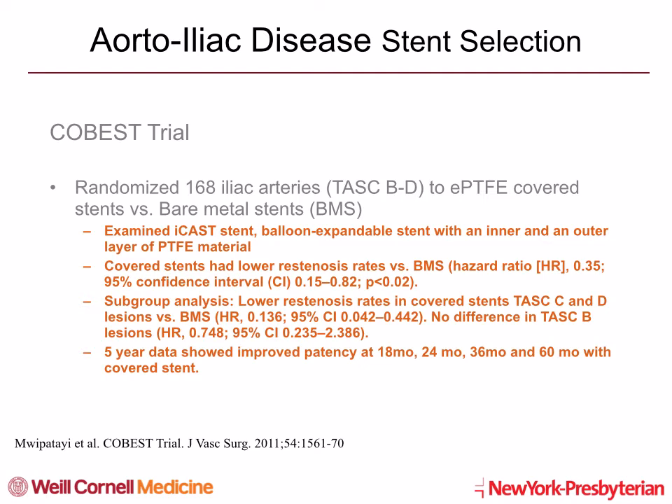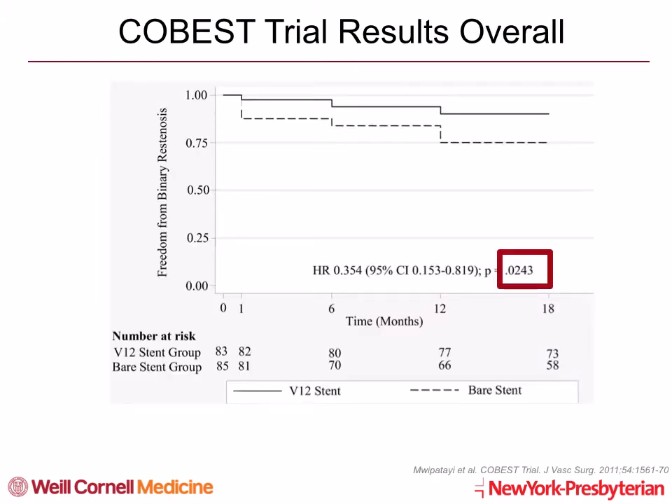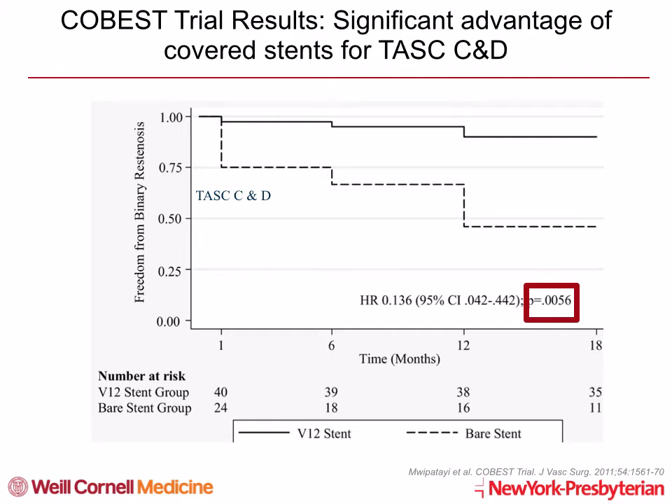Long-term five-year data showed improved patency at 18, 24, 36, and 60 months with covered stents. Here, in a Kaplan-Meier curve, you can see the overall COBIS trial results. As you can see, freedom from binary stenosis at 18 months is in favor of covered stents. The breakdown by TASC groups showed the greatest benefit of covered stents in TASC C and D lesions in the COBIS trial.